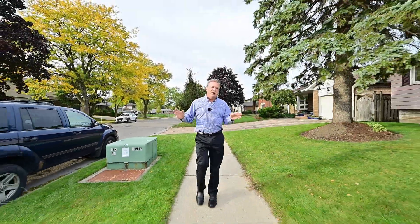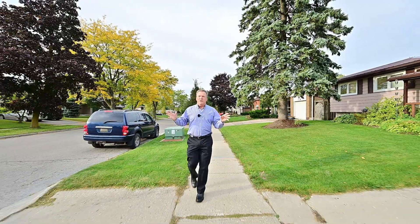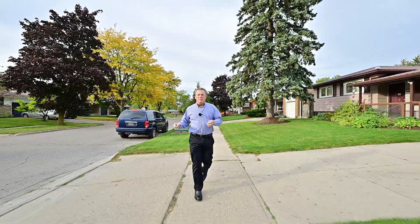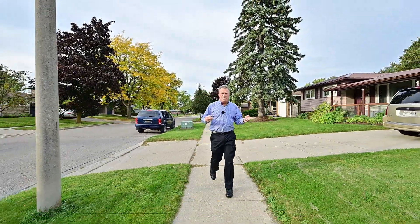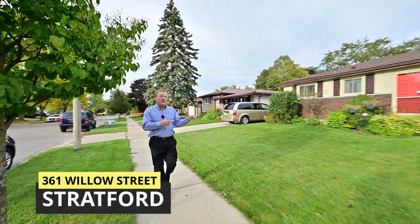Hi, Derek here. We've got mature trees, quiet street, lots of bungalows. This is a neighborhood that's going to appeal to first-time homebuyers, downsizers, and even investors. We're at 361 Willow Street. We're going to check it out right now.